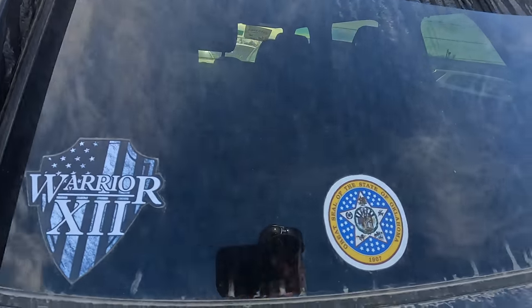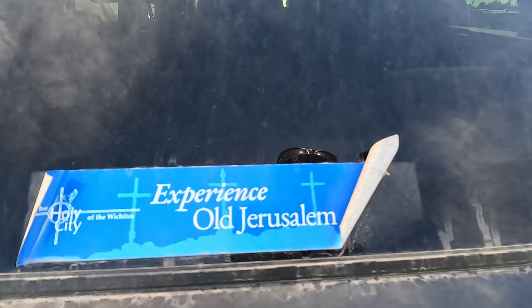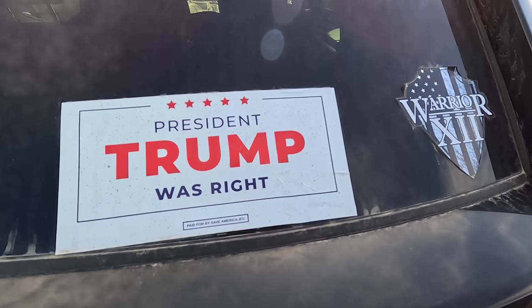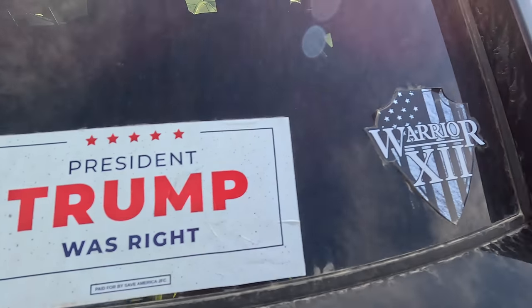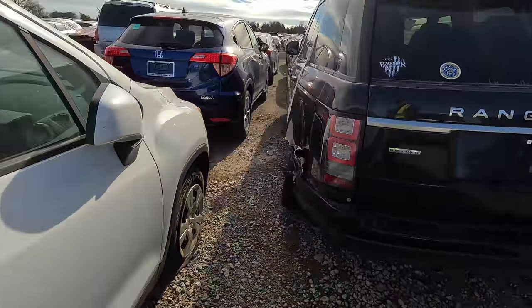Oklahoma state seal, 'Experience Old Jerusalem,' and a Trump sticker. There you go — you get a little better idea of who owned this vehicle.